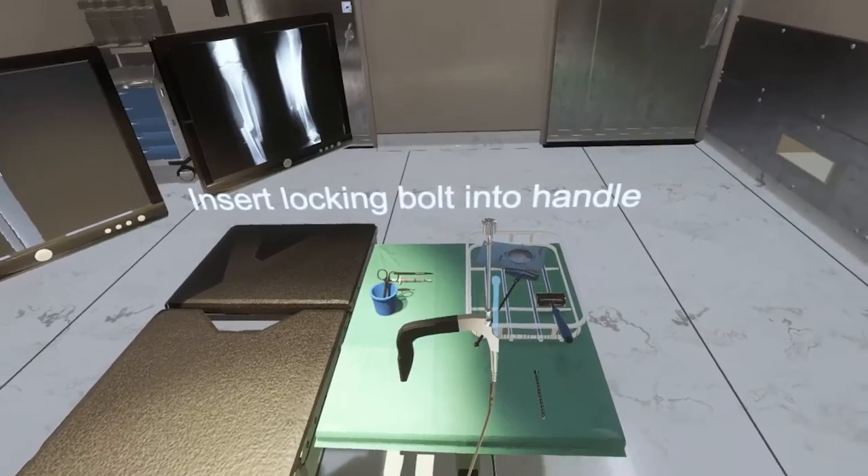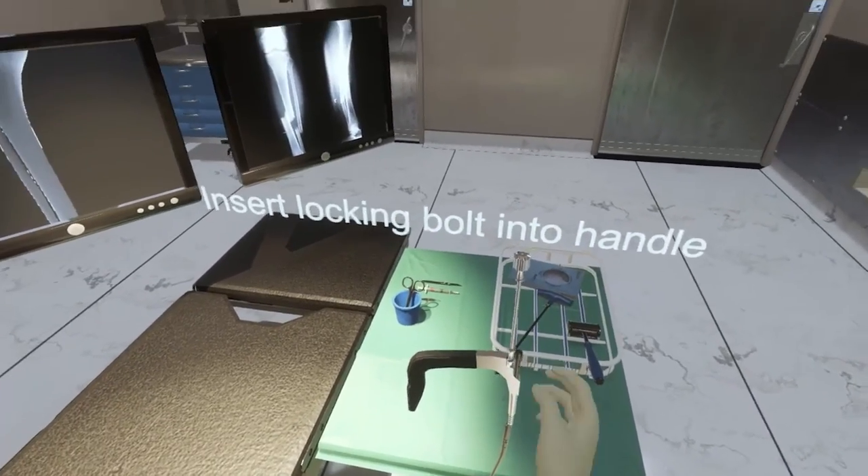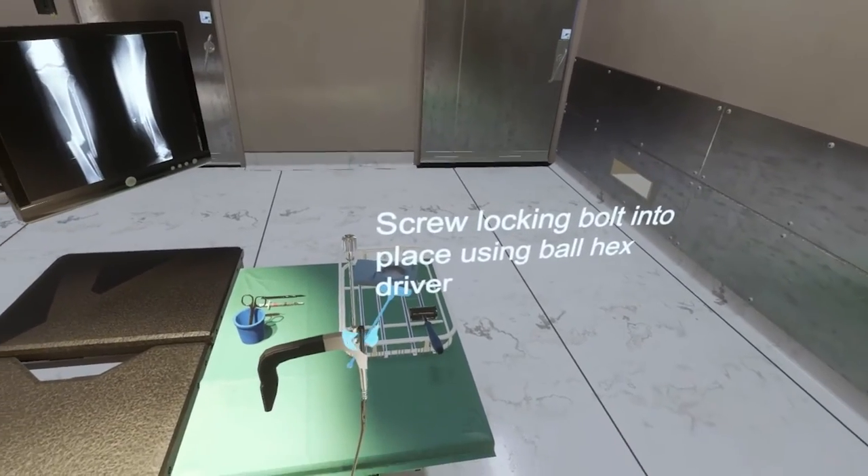People are graduating without even having done certain procedures. So when you go under the knife, someone might be doing that procedure for the first time on you. Simulators are seen as part of the answer. The problem is the previous generation has been like $250,000 — sort of monolithic type machines.